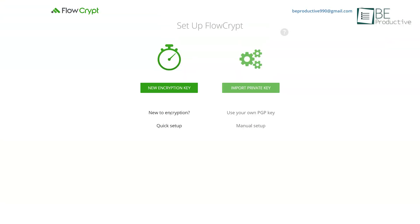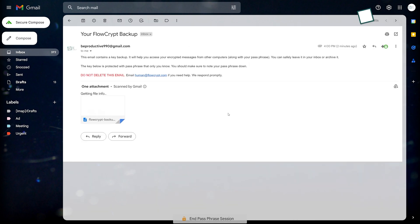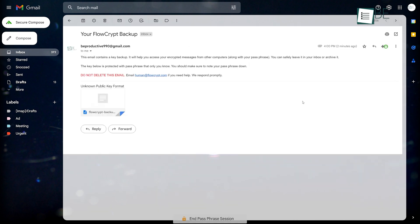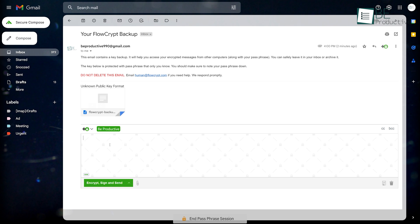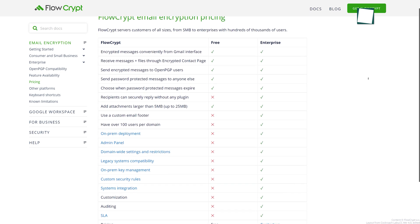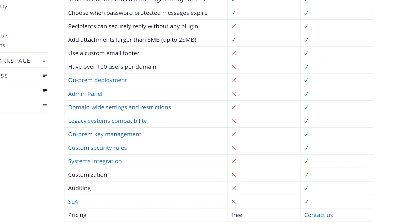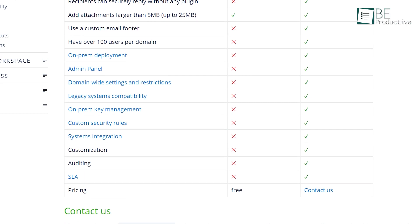Next up, we have a Gmail extension that uses PGP encryption to encrypt and secure all the emails you send and receive. With this extension, you can attach sensitive information or confidential files more securely. Moreover, just by adding a password, you can send encrypted messages to people who don't have this extension installed, and they can also send encrypted replies. The FlowCrypt products are basically free for up to 100 users, but to upgrade user numbers or access additional features, you can also upgrade to a paid plan.